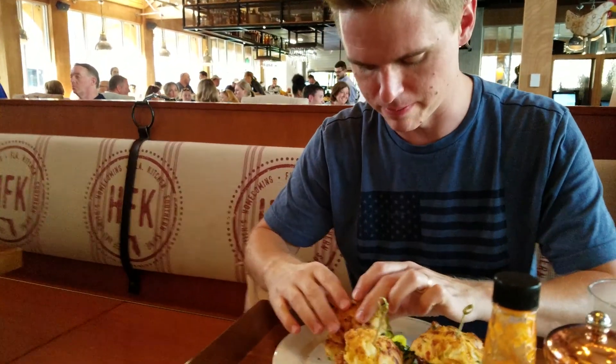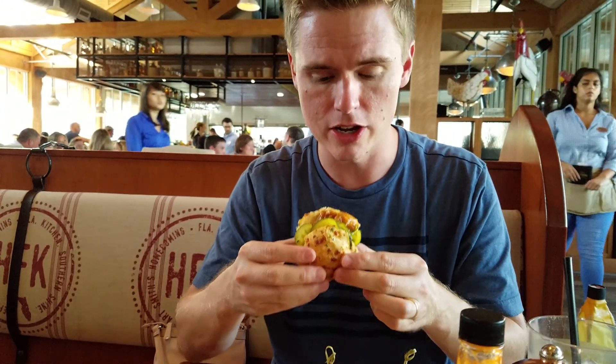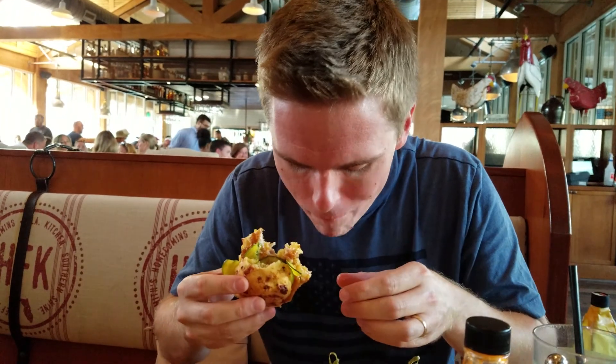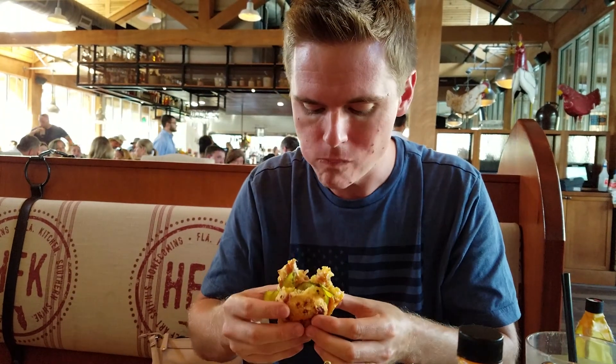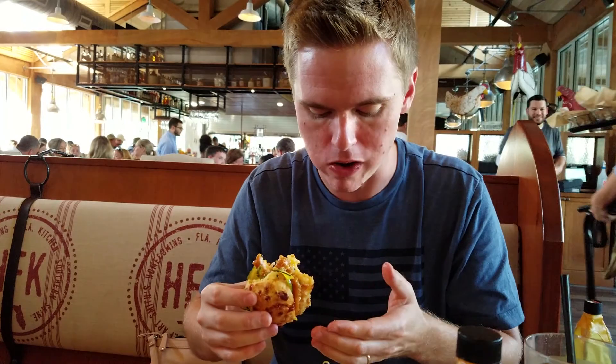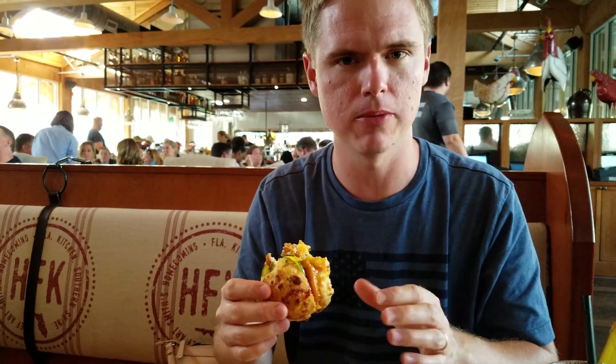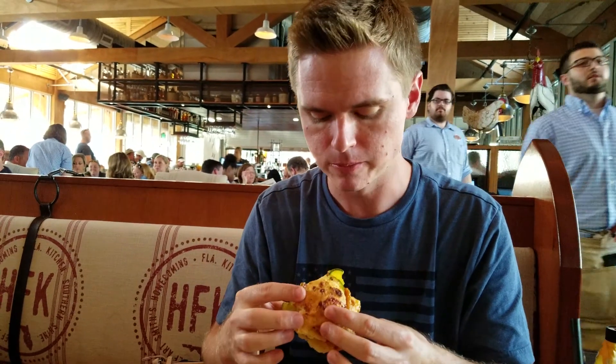I'm gonna get in here and try this biscuit. There's plenty of sauce on there. The hot honey looks like honey with a little bit of a kick — it's really tasty. And the biscuits are perfect. They're flaky but not dry or chewy. They're really, really good. I am going to enjoy devouring this entire plate.